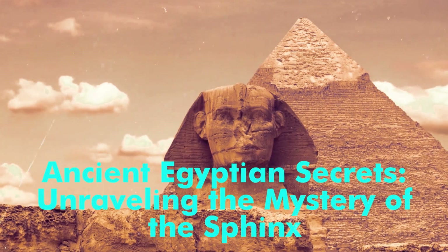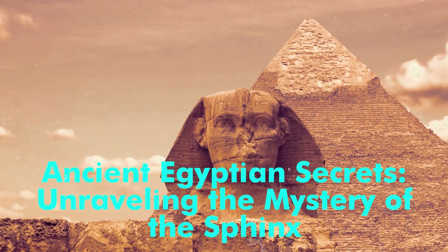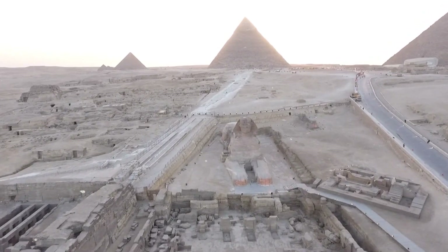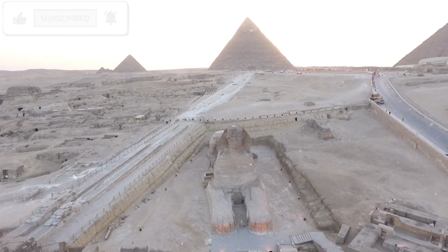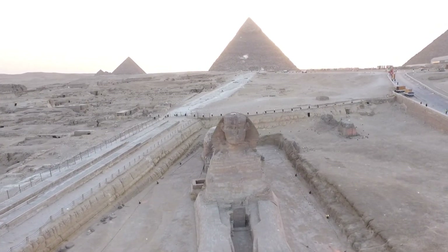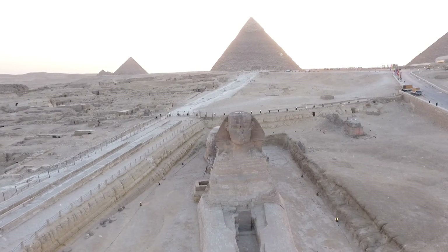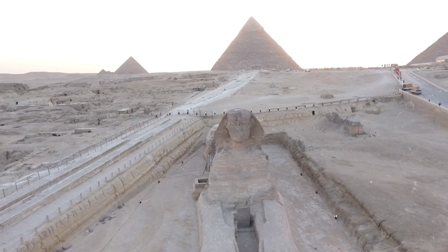Ancient Egyptian secrets: unraveling the mystery of the Sphinx. The Great Sphinx of Giza, one of the most iconic monuments in the world, has captivated historians, archaeologists, and tourists for centuries. This colossal limestone statue, with the body of a lion and the head of a human, stands guard over the Giza plateau, shrouded in mystery and intrigue.